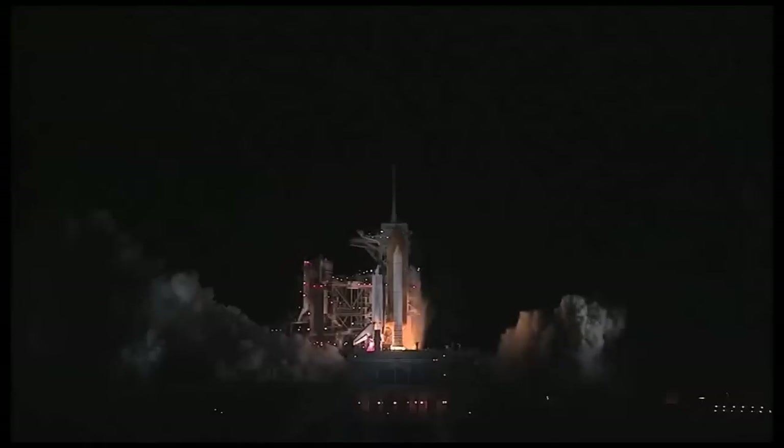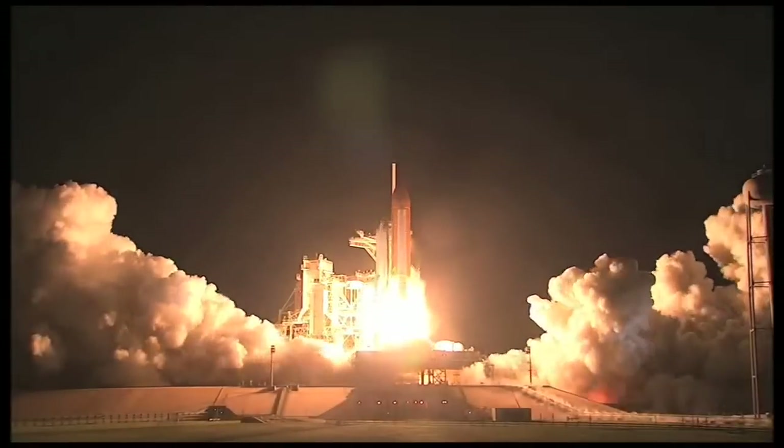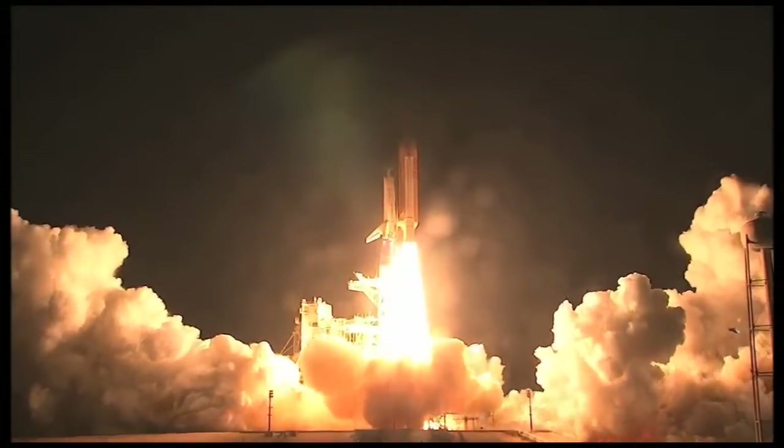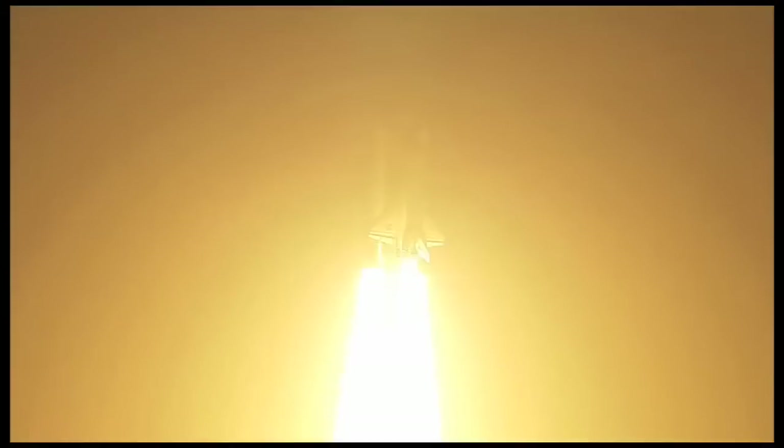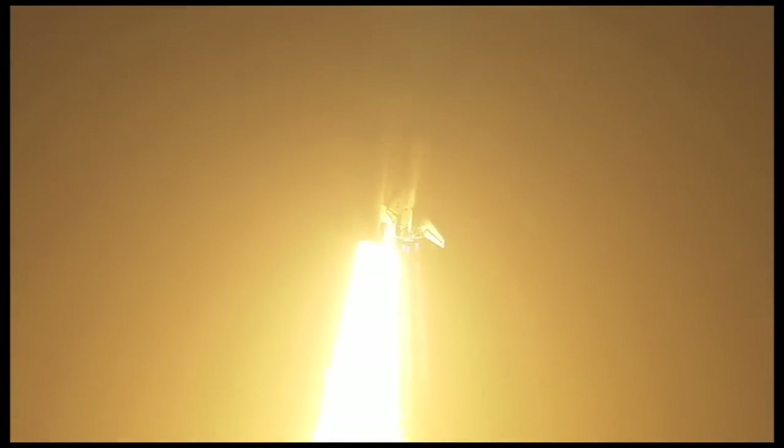A rocket launch is basically a controlled chemical explosion. There's a huge amount of energy in a system like that, and there are complex dynamics with it. There's intense vibration.